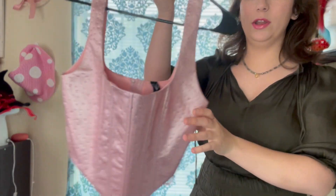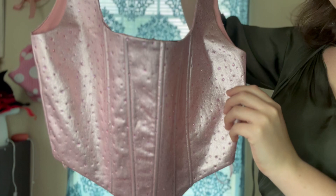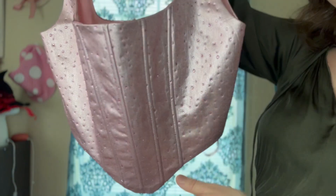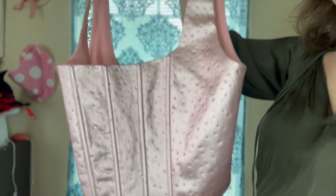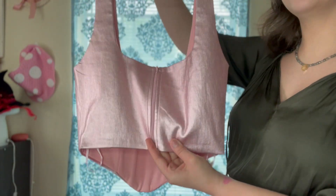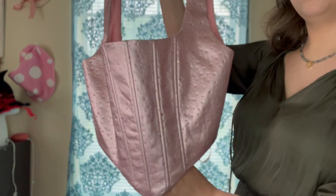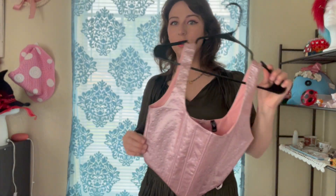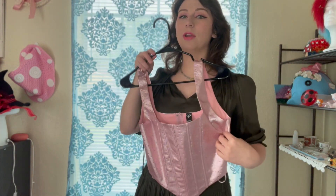Starting off with my cheapest one — this is from Windsor. I got it at my local mall and it is really cute. I love the little inset rhinestones and you can also see the plastic boning on the back of this corset. It is only a zipper and I got a size small. For seven dollars, this is going to be perfect for different fairy looks or just wearing out and about.